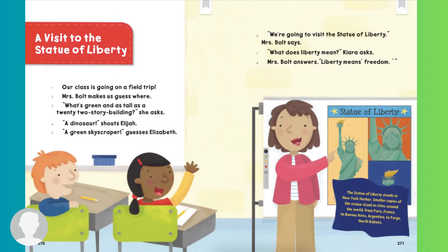A visit to the Statue of Liberty. Our class is going on a field trip. Mrs. Bolt makes us guess where. What's green and as tall as a 22-story building, she asks. A dinosaur, shouts Elijah.